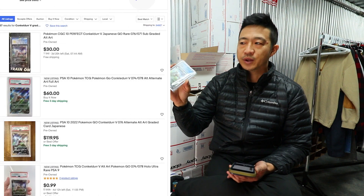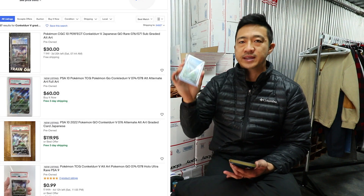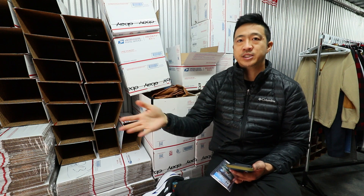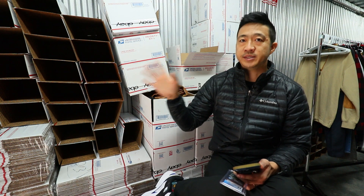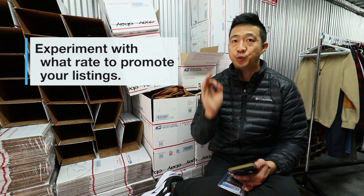If you go even further and search for a graded version — graded means it's inside of a sealed case — there are zero items that are promoted. So if you promoted at the minimum rate of two percent, you would rank number one because no one else is bidding for those spots. But if you're just searching for the Pokemon Konkador and everything, it's going to pull up a very competitive promoted listings rate, so two percent may not get you into the first three listings. That's where experimentation is really, really important.